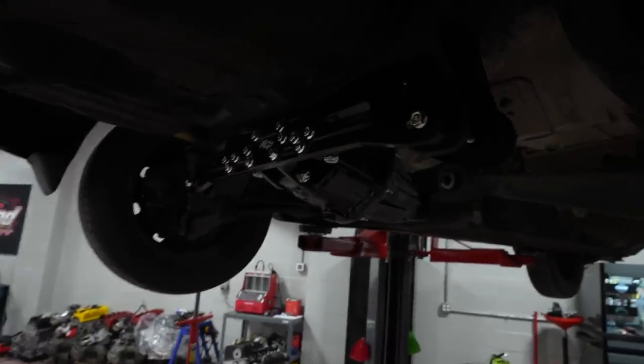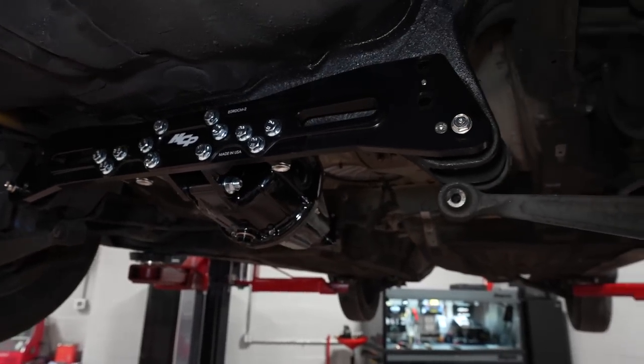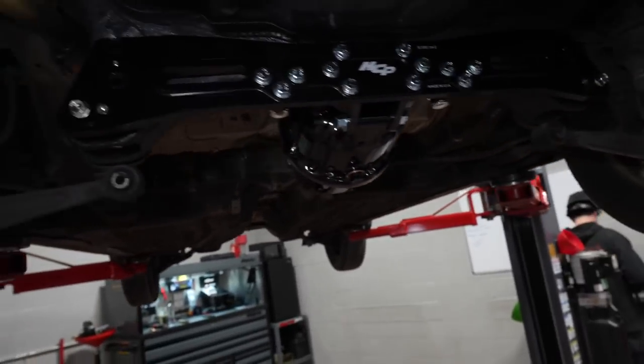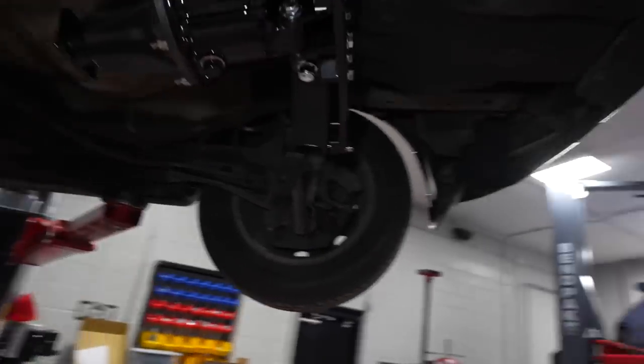J-Rod got the rear end up here — let me turn this light on. Check that out, kind of mocked up. That way he can weld it in, just to give you guys an idea of what it looks like.